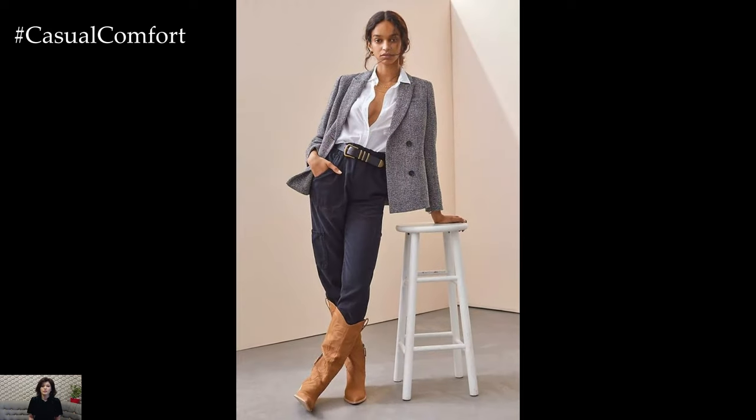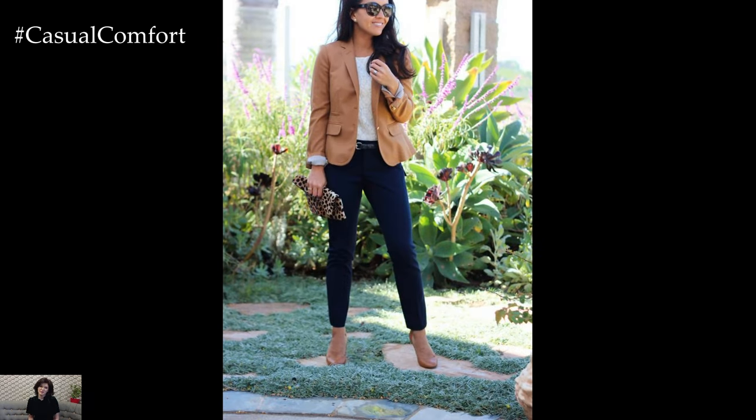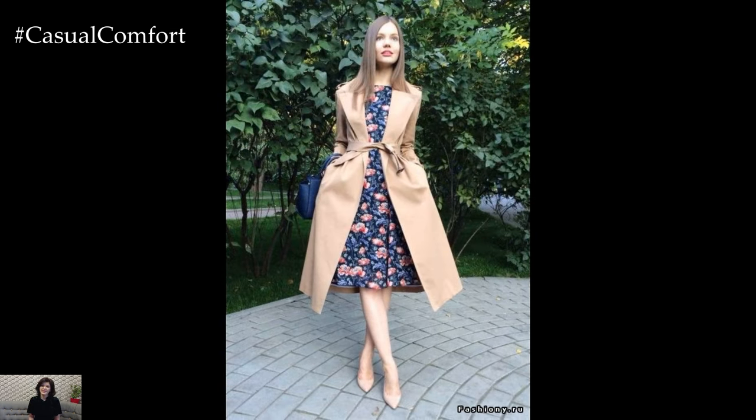The navy and camel style isn't confined to formal attire. Imagine a cozy navy knit sweater paired with camel chinos or tailored shorts. This adaptation effortlessly transitions the classic color pairing into a more relaxed and casual setting, perfect for weekend outings or leisurely evenings.